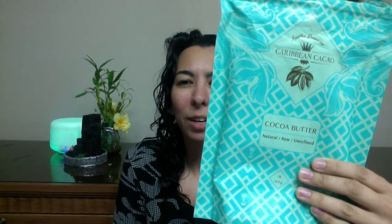Hey guys, today I'm going to be talking about Caribbean Cacao Cocoa Butter. I'm going to tell you a little bit about the company, then talk about the product itself, what you can use it for, and my opinion of it. My name is Sharon. Welcome back to my channel. Make sure you subscribe below and turn on notifications to get the latest updates.